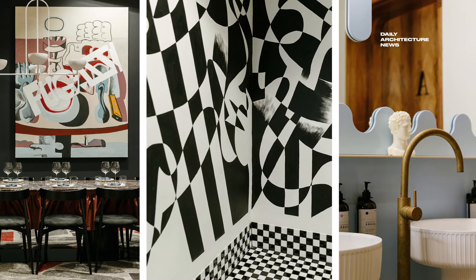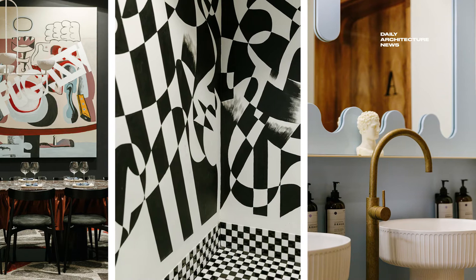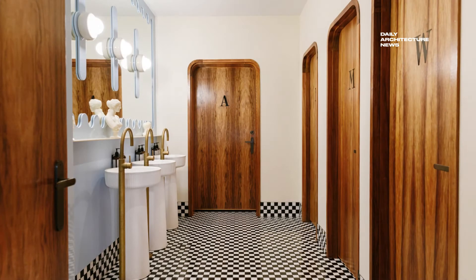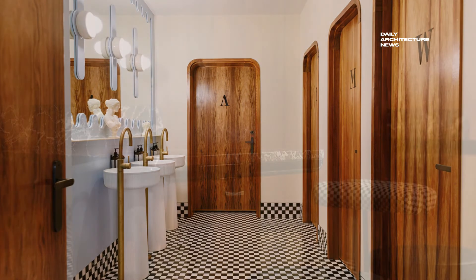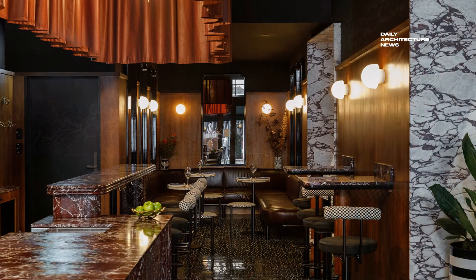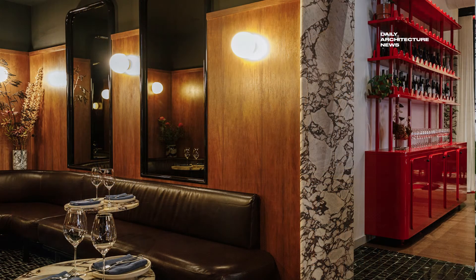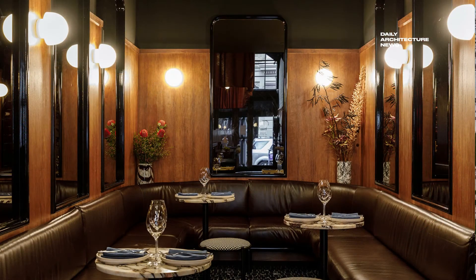Rich in materiality and moody in execution, the bar allows patrons to sink into its corners from day through to nightfall. The restaurant is much brighter, with carefully curated art and objet, and a sophisticated level of comfort. Custom joinery pieces with a range of circle-cut details, mostly featuring a glossy red finish, appear to unify the two spaces.